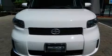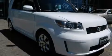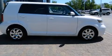Here's a great deal on a 2008 Scion XB. This four-door, five-passenger wagon still has fewer than 60,000 miles. It features a front-wheel drive platform, an automatic transmission, and a 2.4-liter four-cylinder engine.